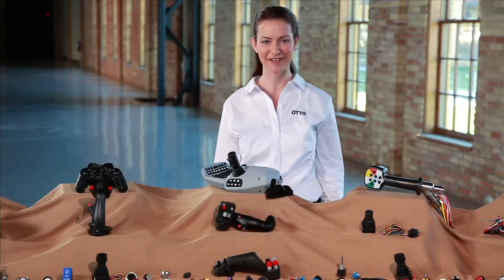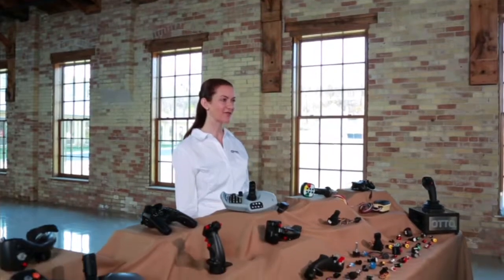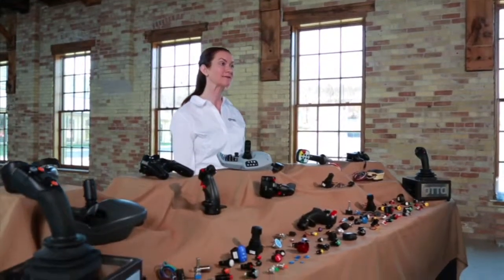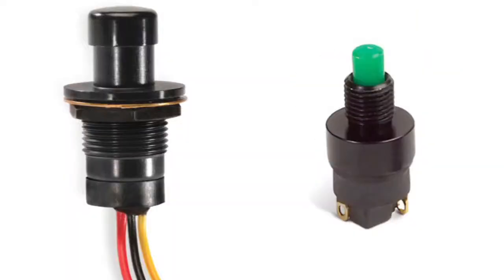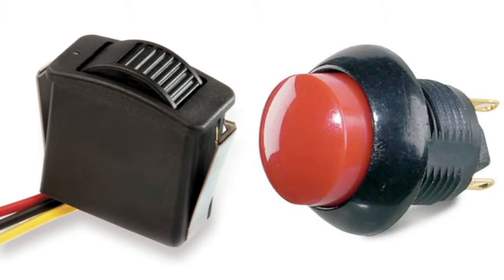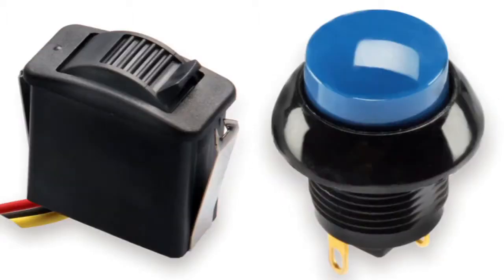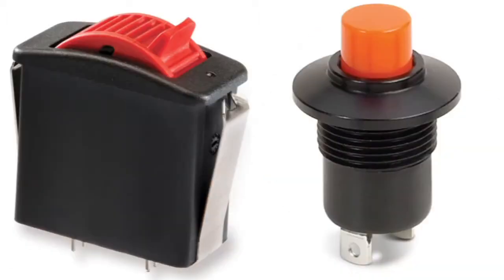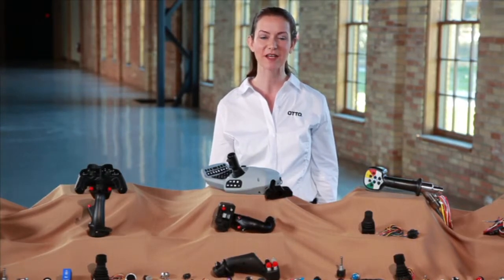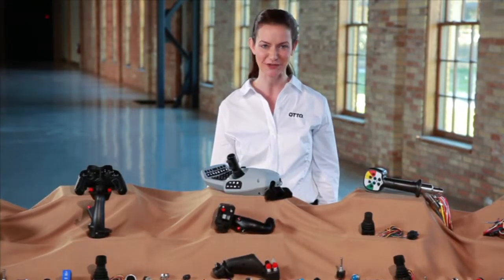Hi, I'm Erin. Auto designs and manufactures precision switches and operator controls for the most demanding applications. This includes a broad range of standard and unique products, from traditional snap-action switches to state-of-the-art hall effect technology. Today, I'm going to show you Auto's ability to provide a complete integrated solution.